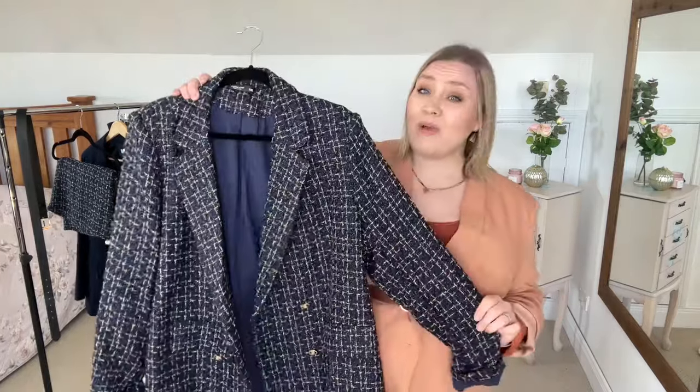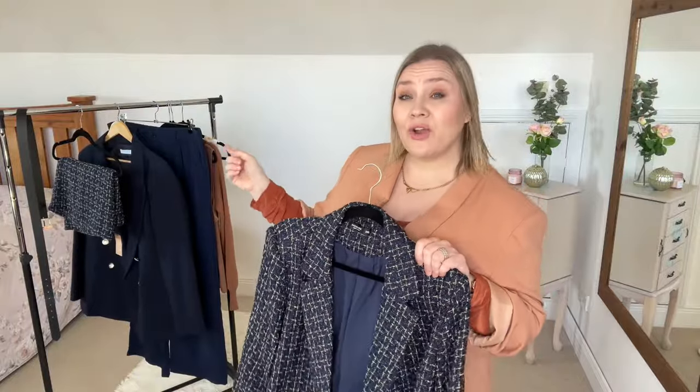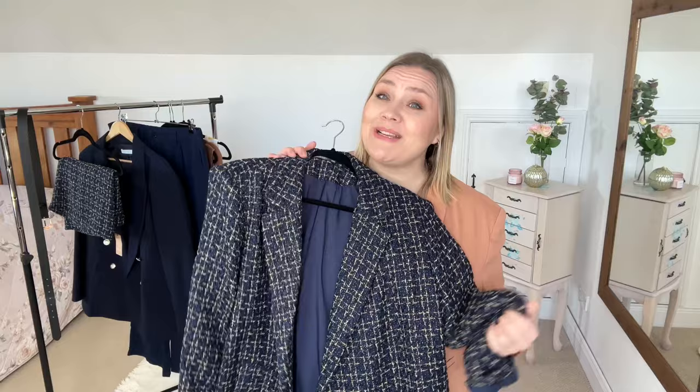My starting piece for today is actually a blazer, which may come as a bit of a surprise because I normally don't struggle with blazers. However, this one is new in my wardrobe — it was gifted to me by Sheen and I absolutely love it. I also have a matching skirt. Navy is a new color for me; I don't have a lot that works in the navy palette, so I pulled in a few bits from my wardrobe to try.